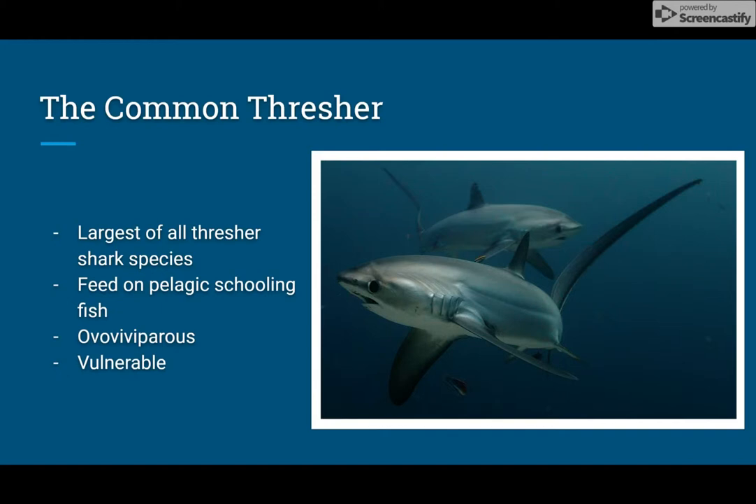The common thresher is the largest of all. They live up to 19 to 50 years and are found in the northwest Atlantic Ocean, ranging from Newfoundland to Cuba. This species can reach up to 20 feet long and weigh over 500 pounds. They eat a variety of pelagic schooling fish, such as sardines, mackerel, or juvenile tuna. Occasionally they'll feed on squid and use breaching to capture seabirds.